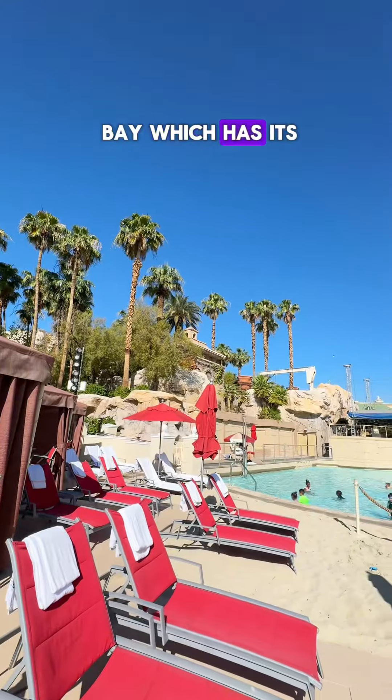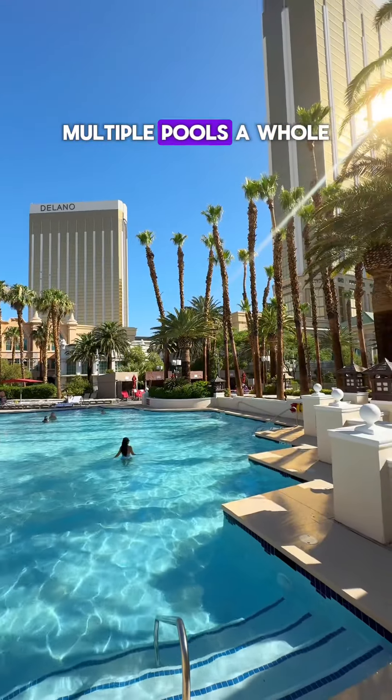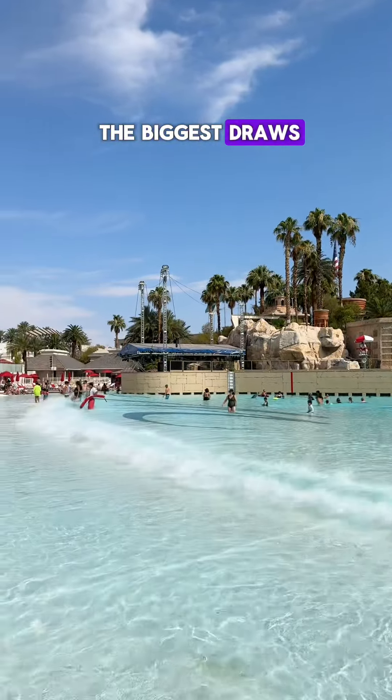We checked out Mandalay Bay which has its own little sand beach, multiple pools, a whole lazy river with waterfalls that you tube under, and even a wave pool that's one of the biggest draws.